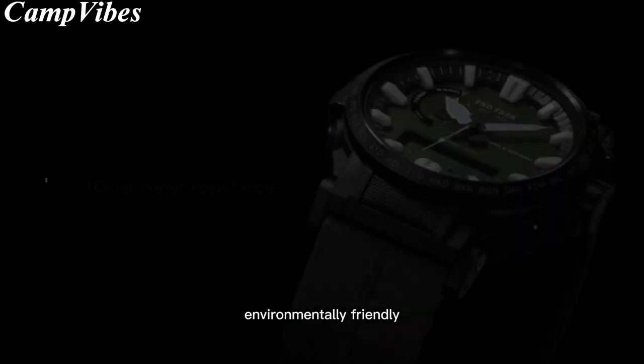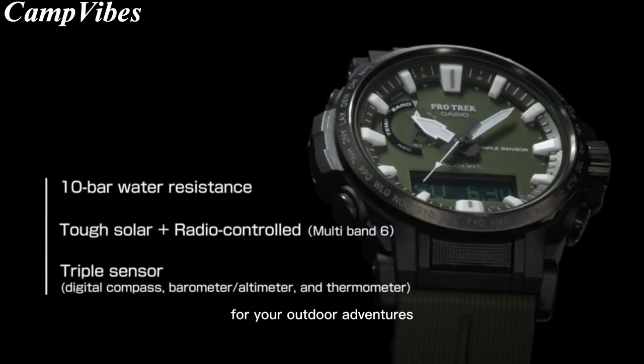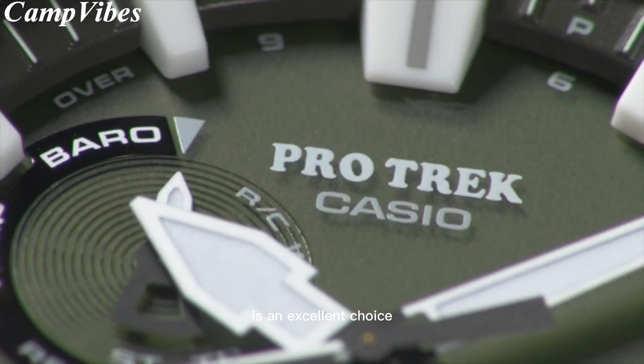If you're looking for a reliable, environmentally-friendly altimeter watch that offers multiple functions for your outdoor adventures, the PRW61 Climberline series is an excellent choice.